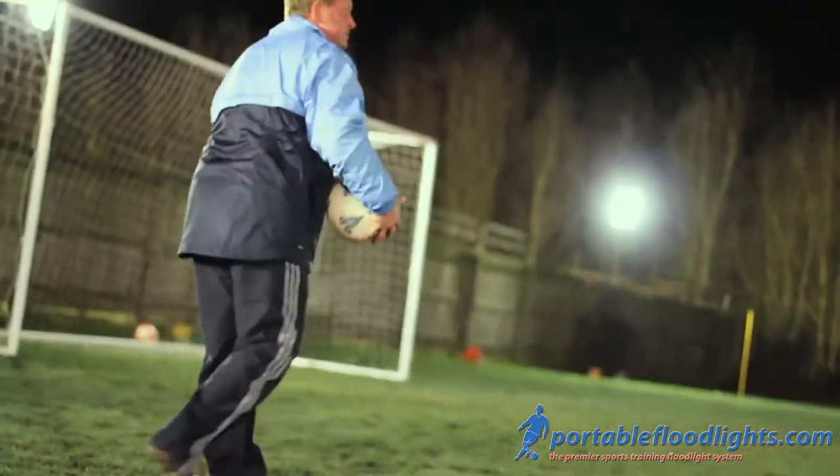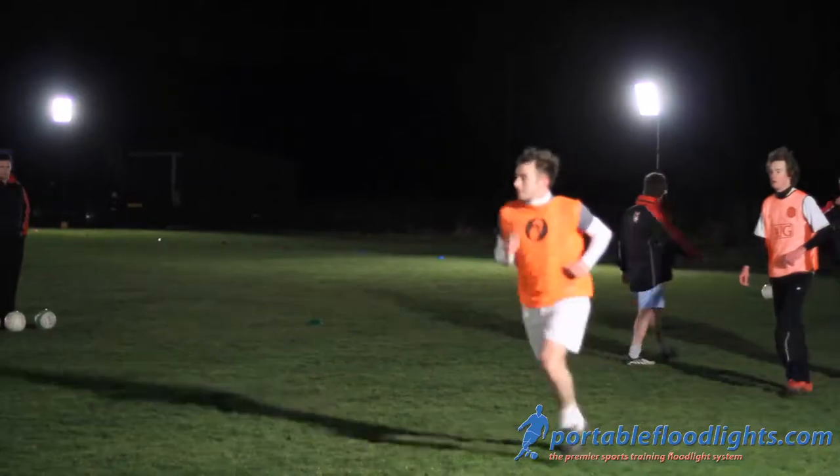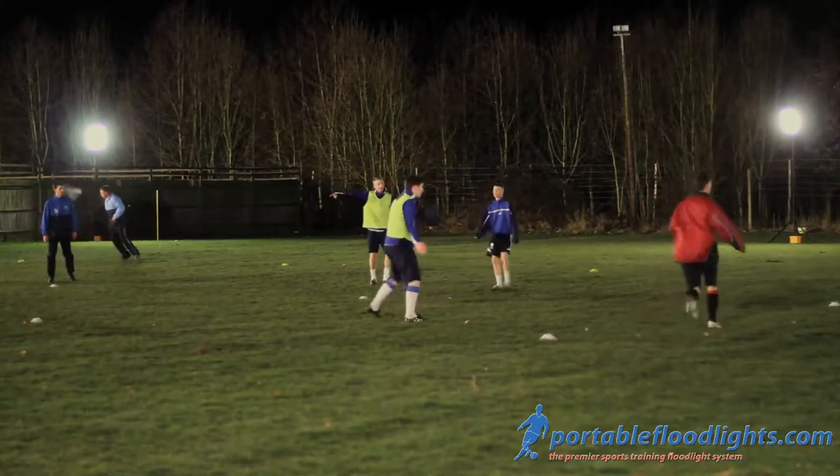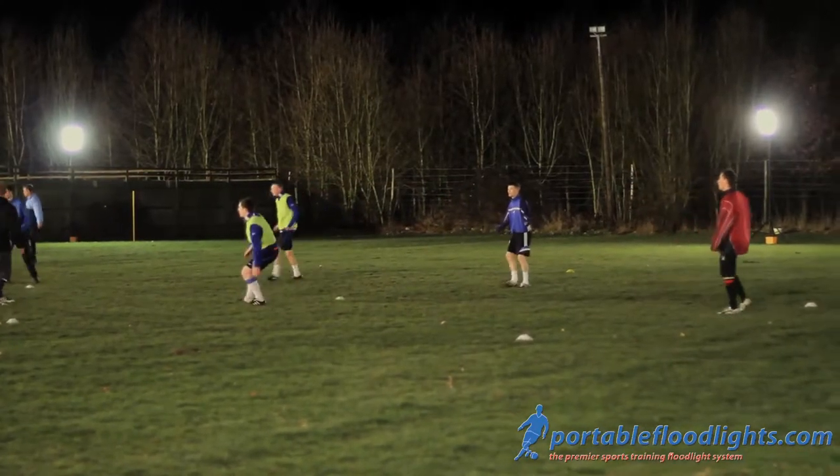The lights are a big plus for us at the moment. We've had them for a couple of years. The main plus is we can train on grass — we're used to training on AstroTurf which, quite honestly, is not very good for injuries. The lights enable us to train as we would in the game.